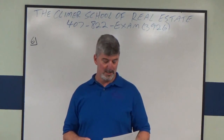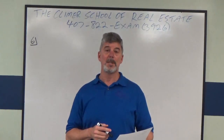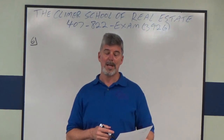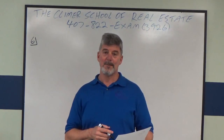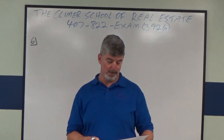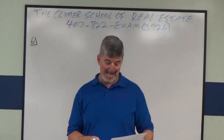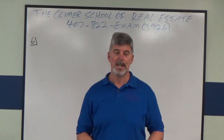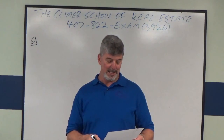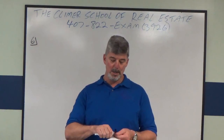This one is actually number six. Let me read it to you: An investor bought office property last year for two million dollars. In addition, the investor paid $8,000 for an appraisal, $1,500 for a survey, $5,700 for title insurance, $7,700 in documentary stamp tax and intangible tax. The land is estimated to be 20% of the total value. What is the typical annual depreciation on this building?